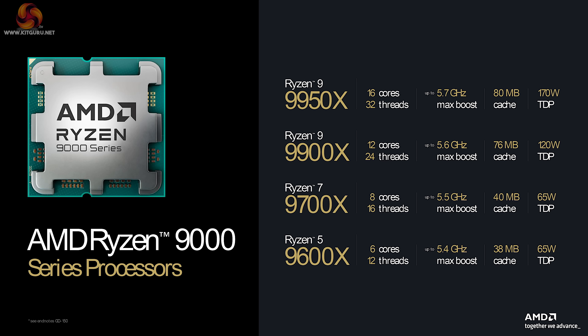We've got four models at launch: 16, 12, 8, and 6 cores. You can see the direct correlation between these and the existing Ryzen 7000 models. You will note there is no mention of 3D models for the time being.